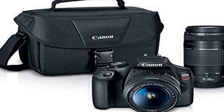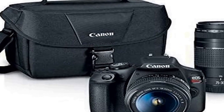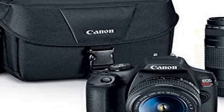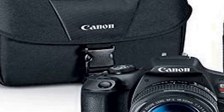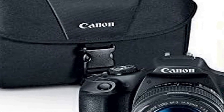The two included lenses offer great flexibility in photography. The 18 to 55mm lens is perfect for everyday shots, offering a versatile focal range for capturing anything from landscapes to portraits. The 75 to 300mm lens, on the other hand, enables you to zoom in on distant subjects, making it ideal for wildlife or sports photography.